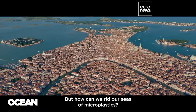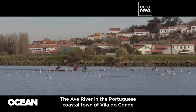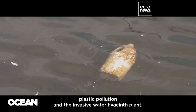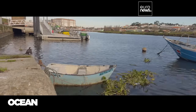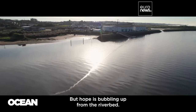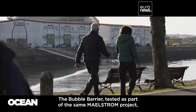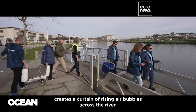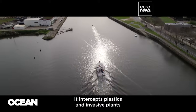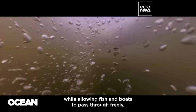The Ava River in the Portuguese coastal town of Vila do Conde faces a double challenge: plastic pollution and the invasive water hyacinth plant. Both threaten the fragile estuary ecosystem. But hope is bubbling up from the riverbed. The bubble barrier, tested as part of the same Maelstrom project, creates a curtain of rising air bubbles across the river that intercepts plastics and invasive plants before they reach the ocean, while allowing fish and boats to pass through freely.